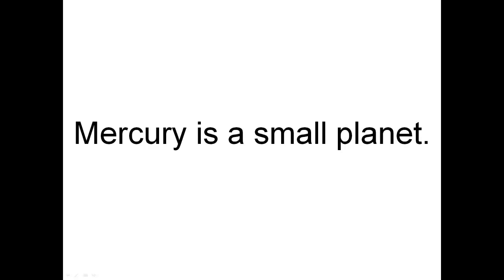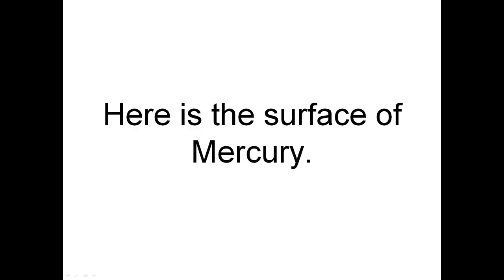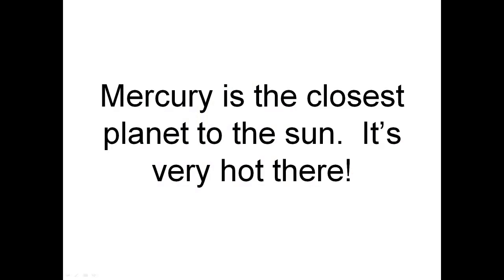Mercury is a small planet. There it is next to Earth. Here is the surface of Mercury — see the craters? Here is a crater. Mercury is the closest planet to the Sun. It's very hot there.